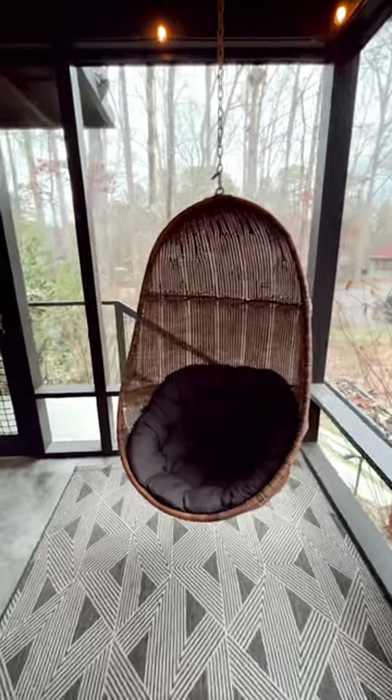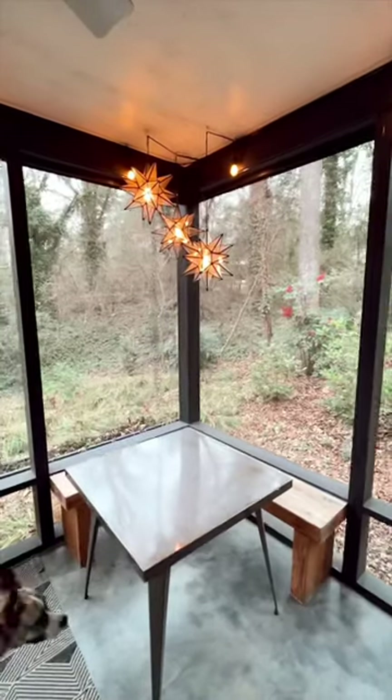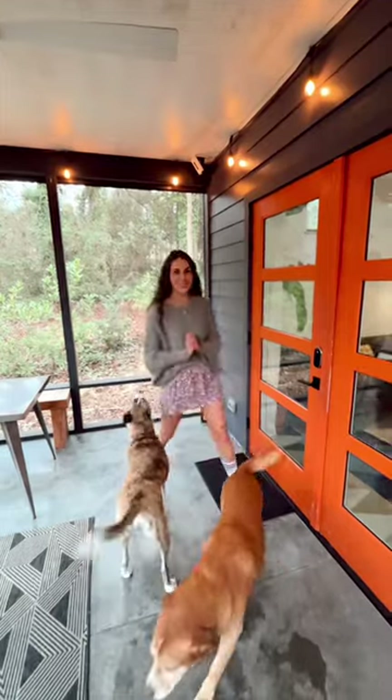So the first thing you have is this beautiful screen porch — good for all seasons. It is pet friendly. Let's check out the outside.